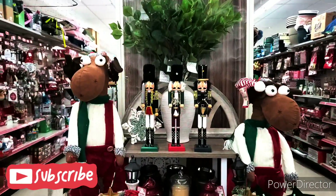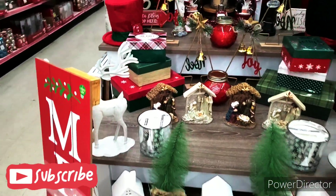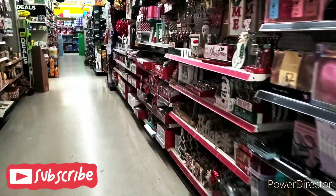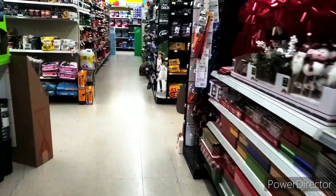Alright guys, so we are in store and I wanted to show you guys their table. They have their Christmas stuff all set up. It looks absolutely gorgeous, y'all. Love it. Alright y'all, so we are going to the pet section today. Hopefully we can find what we're looking for. Let's go.